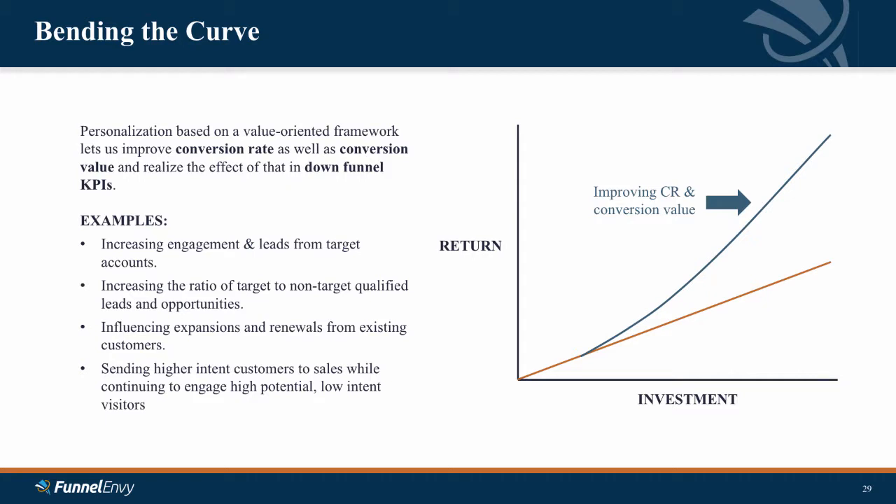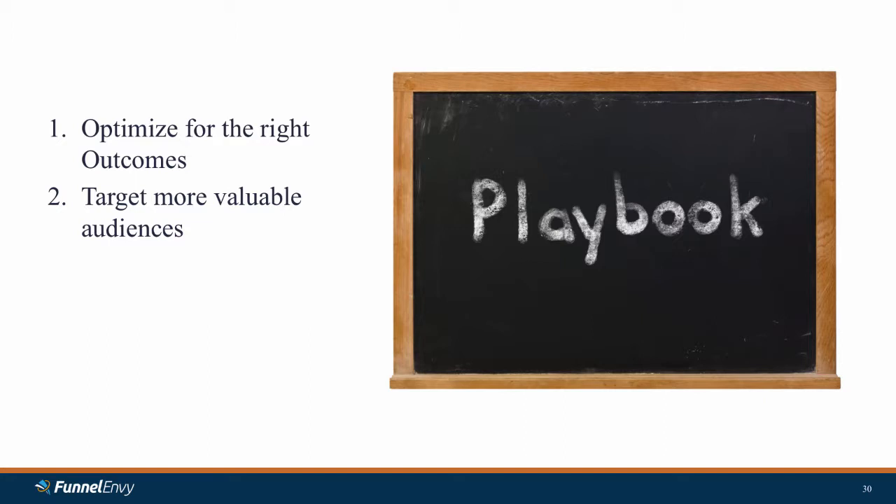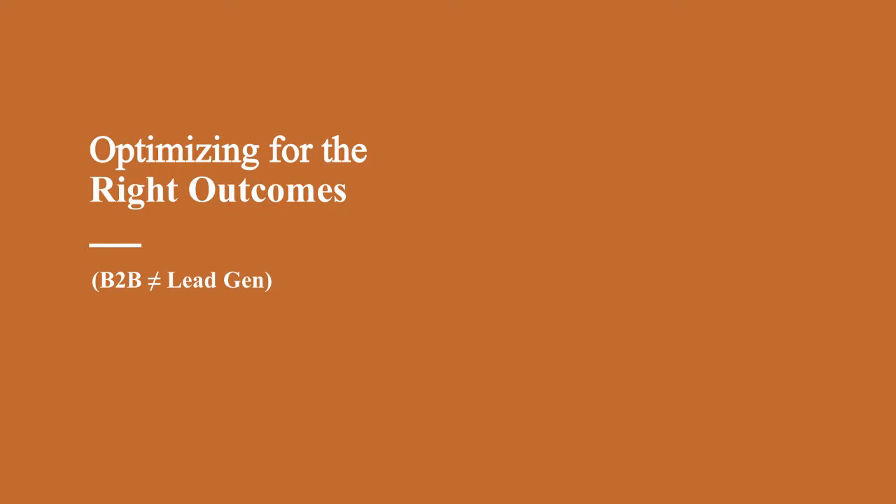How do we bend this curve? I'm going to walk through four major steps of the playbook. The first one is optimizing for the right outcomes. The second piece is targeting more valuable audiences and segments. Third, solving the data activation problem. And finally, achieving long-term value and scale through automation.